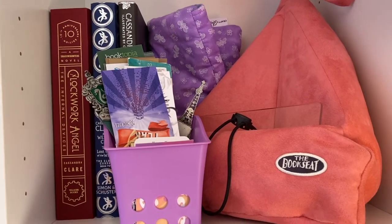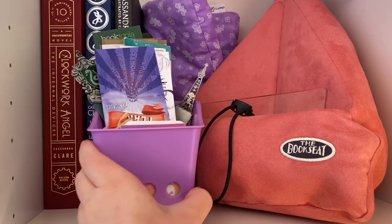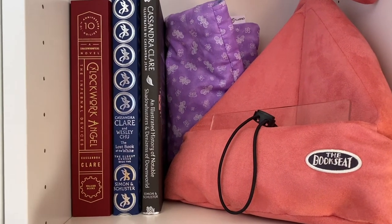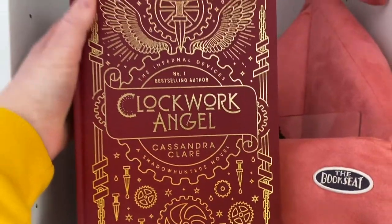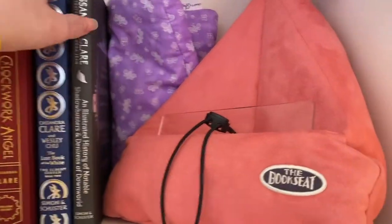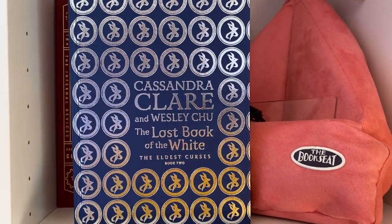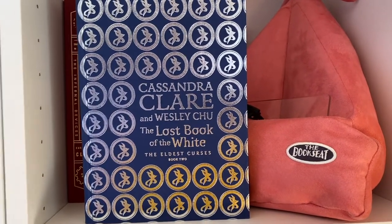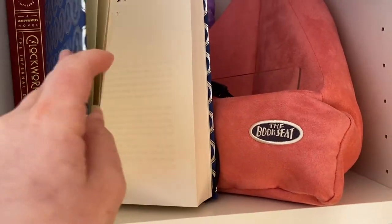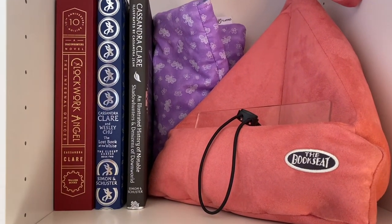Next is kind of a mixture shelf. I have some Cassandra Clare books there — the 10th anniversary edition of Clockwork Angel, which I absolutely love, and then a Rune edition of The Lost Book of the White. I know this is the second book in the Eldest Curses series and I don't actually have the first one, but I knew they were going to be mismatched when I got it. It actually has Cassandra Clare's stamp signature there. I also have an illustrated history of notable Shadowhunters and Denizens of Downworld.